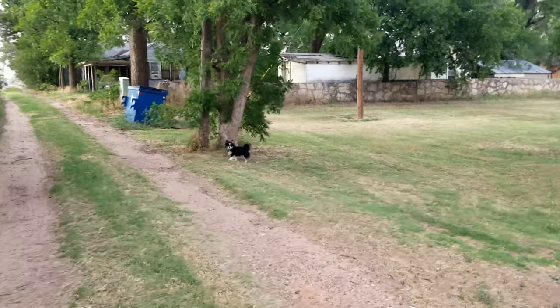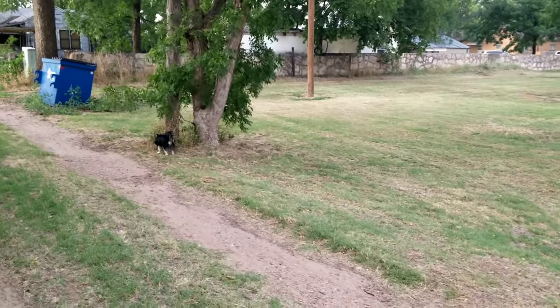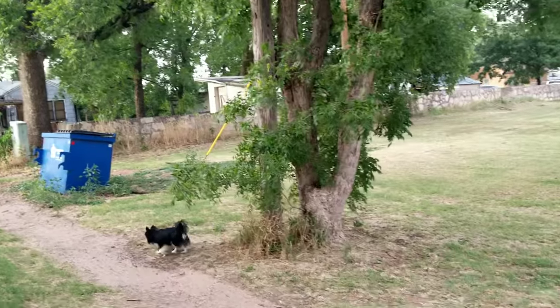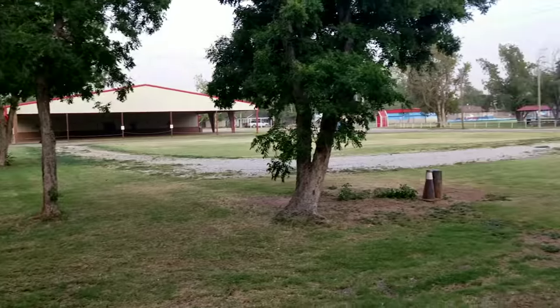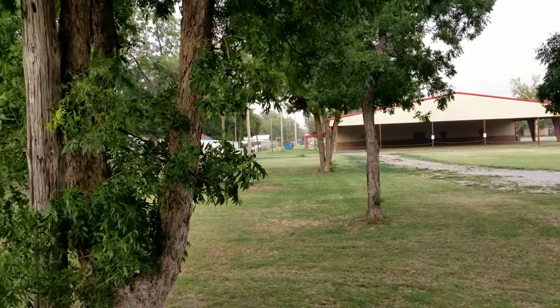I'm also wearing a new shirt I got, and everybody's just all new! I'm wearing a new shirt, Kathy has a new shirt too. It's about eight o'clock in the evening on Monday. We just had a pretty big day — went to Abilene, took care of a lot of stuff, came home, and now just enjoying the evening. It feels so good out here tonight — it's like in the 70s with a breeze.